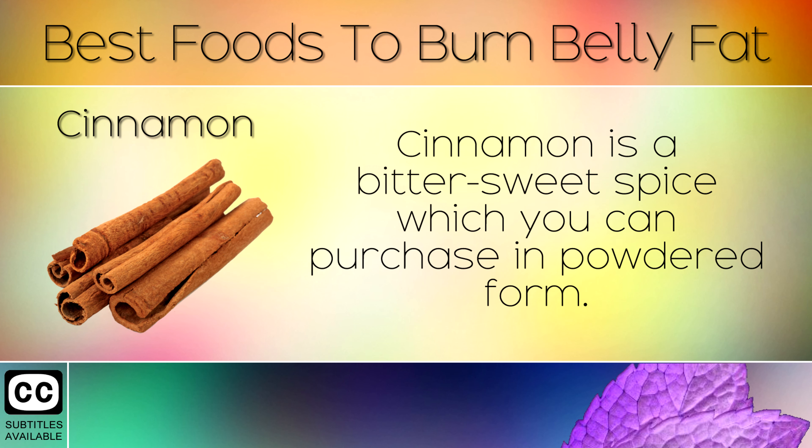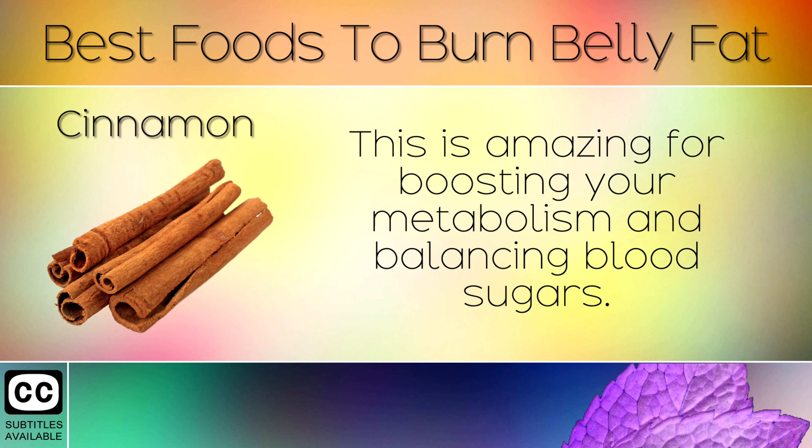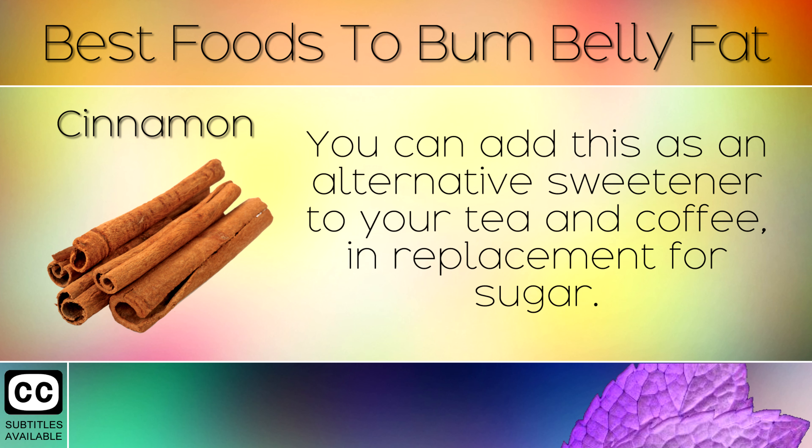10. Cinnamon. Cinnamon is a bittersweet spice which you can purchase in powdered form. This is amazing for boosting your metabolism and balancing blood sugars. You can add this as an alternative sweetener to your tea and coffee in replacement for sugar.